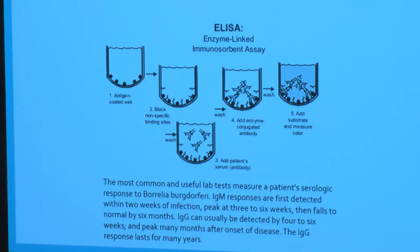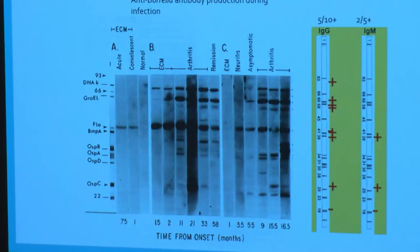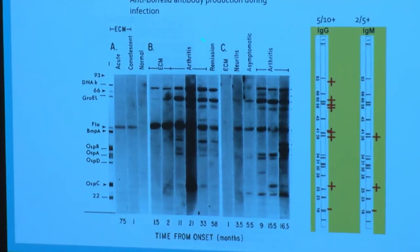Because false positives occur, when we see a positive ELISA we do a secondary test called a Western blot. We take the Borrelia organism, digest and grind it up, then separate all the proteins on a gel from the highest molecular weight at the top to the lowest at the bottom. We then take the patient's serum and incubate it on this, and it will bind to the specific proteins from Borrelia. This gives you specificity — it tells you which proteins you are reacting to. Here are three example patients, A, B, and C.